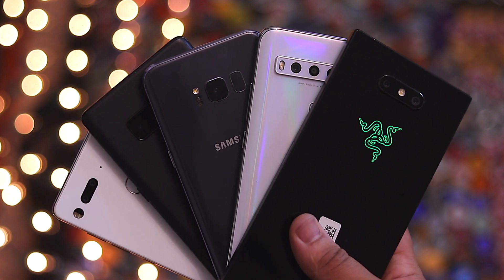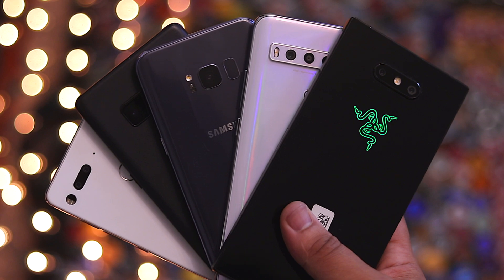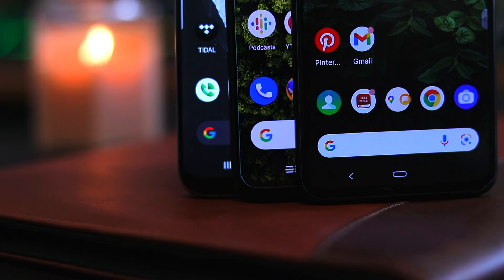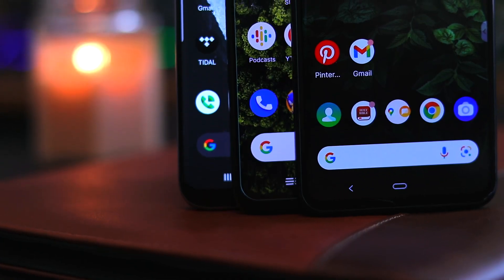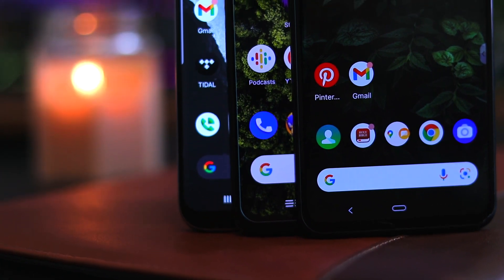All of these phones I intend on giving a modern 2022 review at some point, so please feel free to stick around for that. I've been using Launcher 12 for about two months across several of these devices now, and I think for the foreseeable future with any other phones I use, this is going to be my go-to launcher.